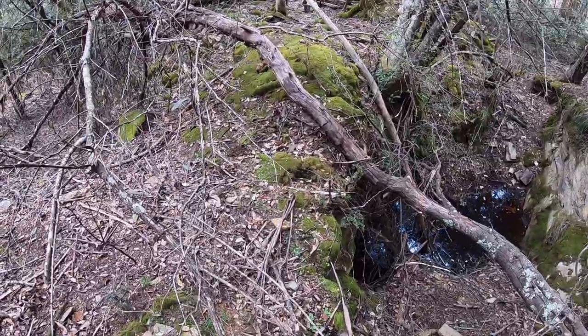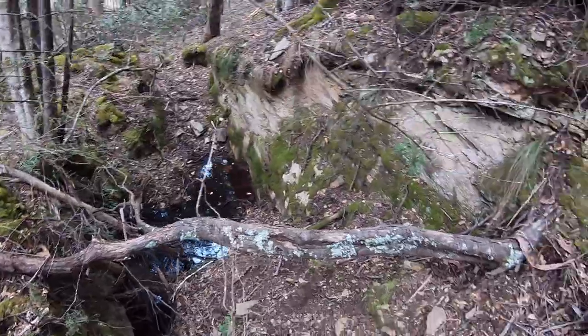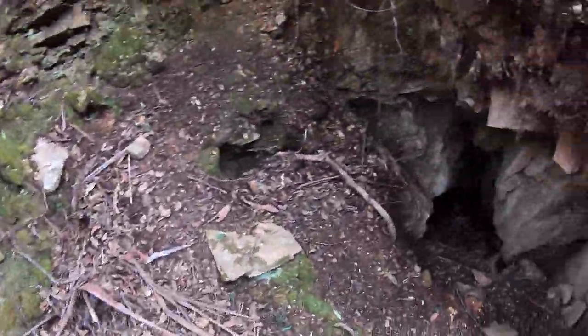There's a mullock/tailings pile nearby. Thought you might like to see that. I'll keep swinging the old detector and see if I can come across anything. Catch you later.